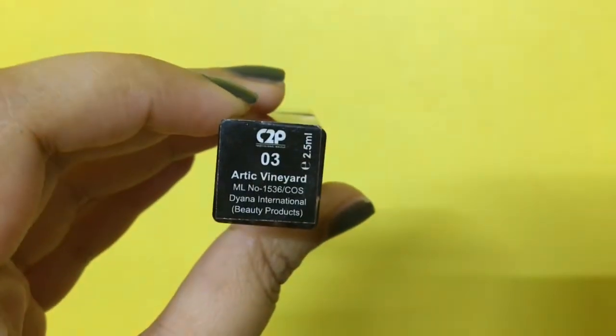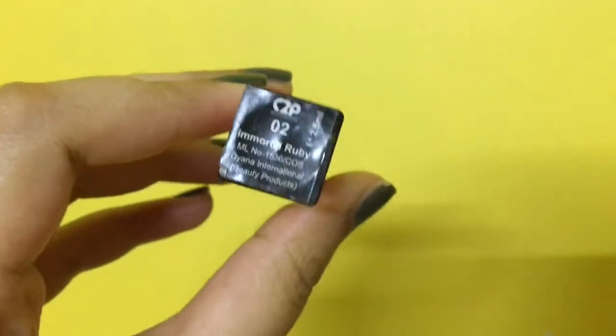Apart from the other shades, at least I've received one brown color this time. The next shade is called Arctic Vineyard, and this is what it looks like. I feel like I've received a shade similar to this in the past and I do not like it. The color may look pretty on somebody else, but I'm not going to wear this for sure.